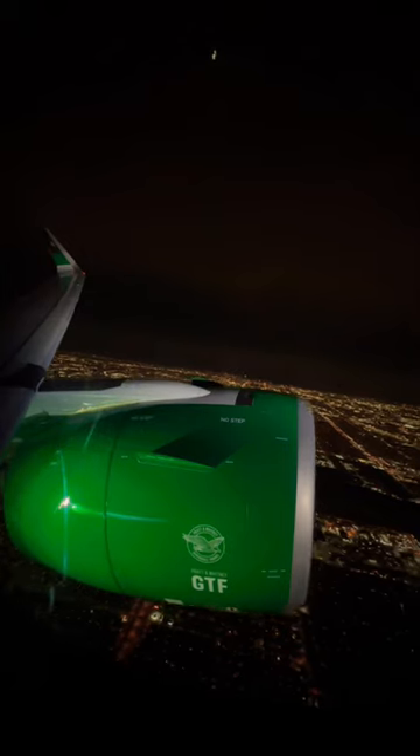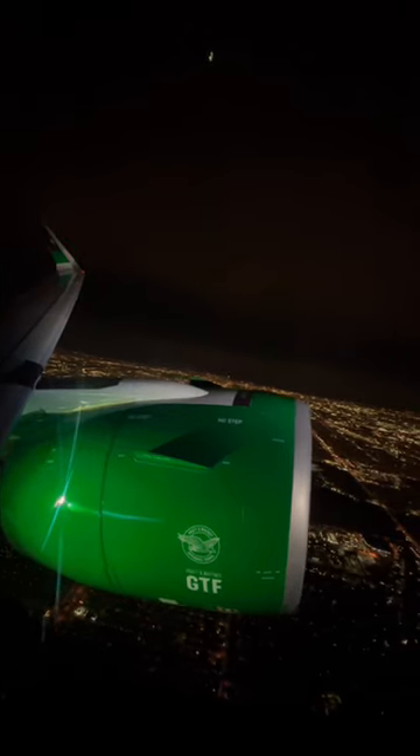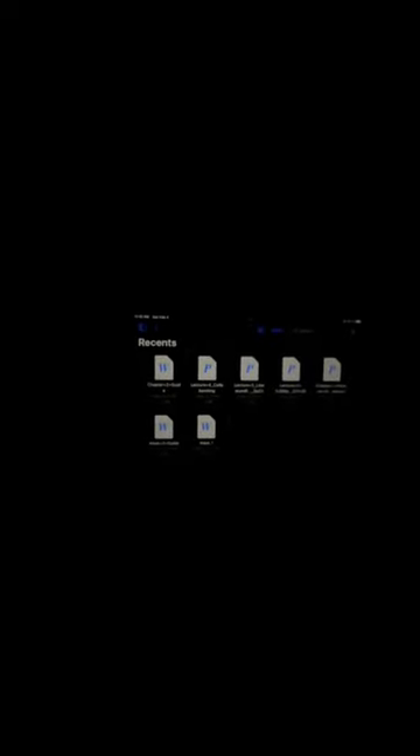Following a smooth albeit delayed departure from Chicago, it was time to check out the onboard experience. Frontier is a budget airline, so there's nothing complimentary offered onboard — I literally had nothing to do but read some lecture notes.